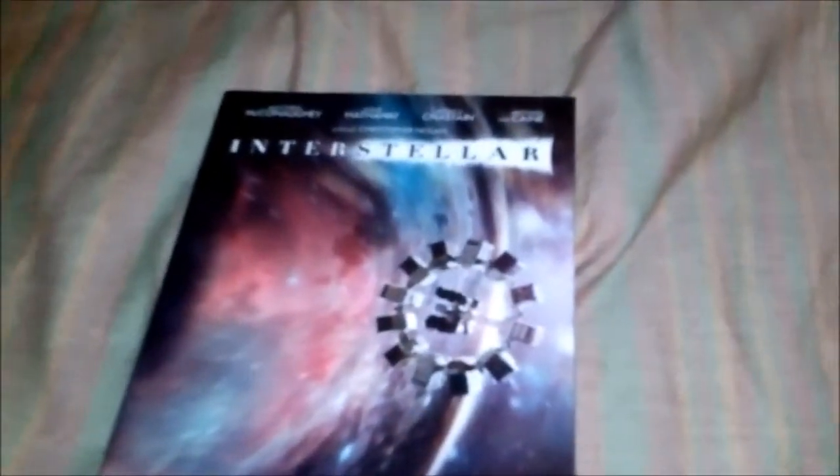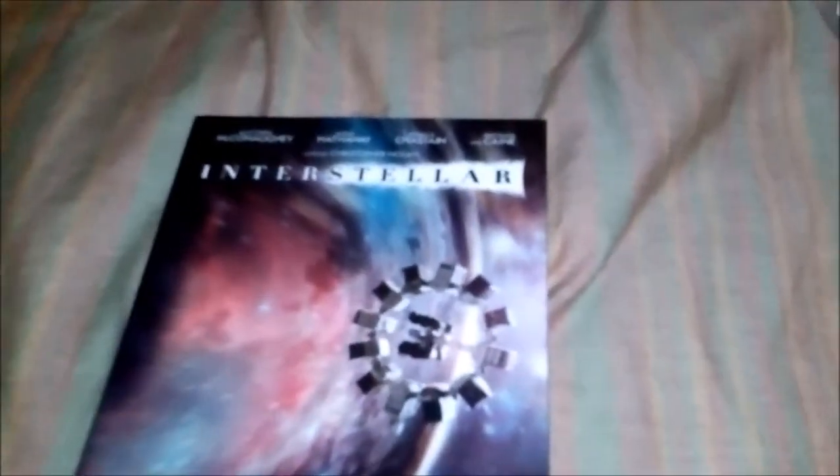Glad to have this set — if you see this at your Walmart, pick it up, because this is a very beautiful set. I believe it was only $22.96, something like that, which goes up to like $24 plus tax. Really cool set to have, and I can't wait to watch the movie again on Blu-ray.